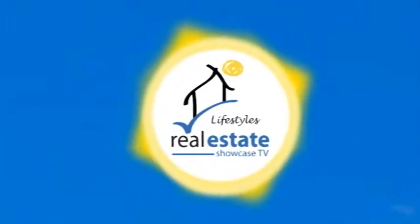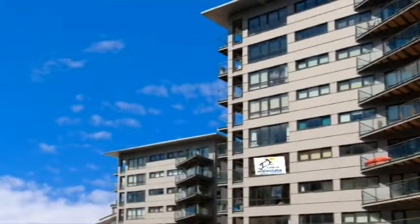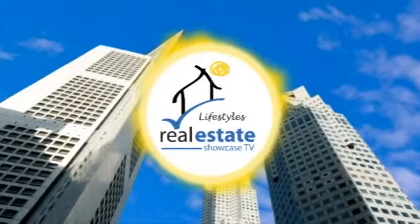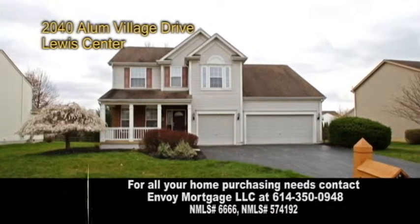I want to settle down in a town that's just right for me. I want to let all my cares go packing while I'm unpacking to stay. You see what I'm dreaming of is a perfect place. A wonderful home in Lewis Center.